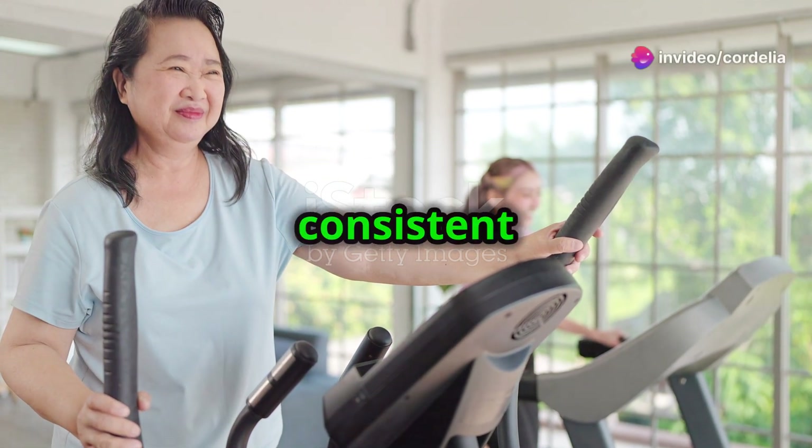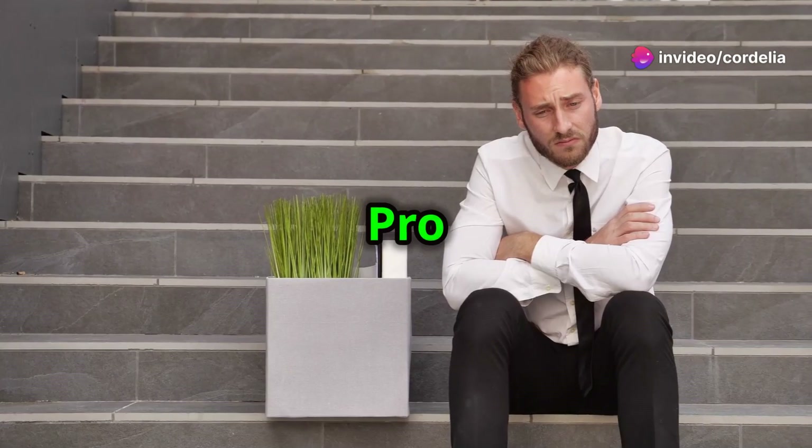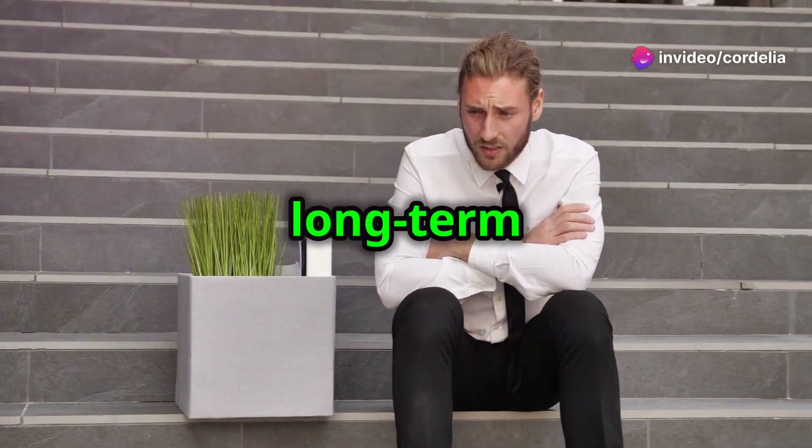Overall brain health support — with consistent use, IQ Blast Pro protects against cognitive decline, ensuring long-term brain health.